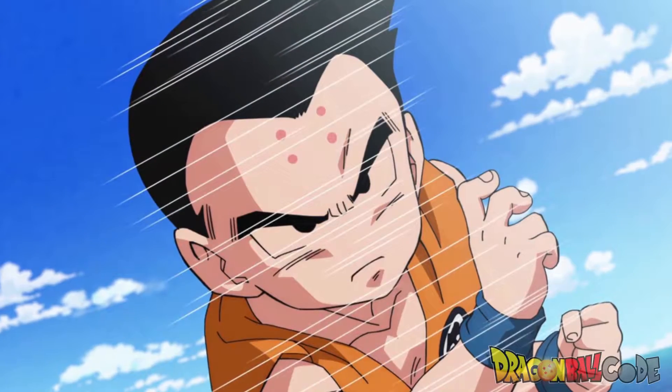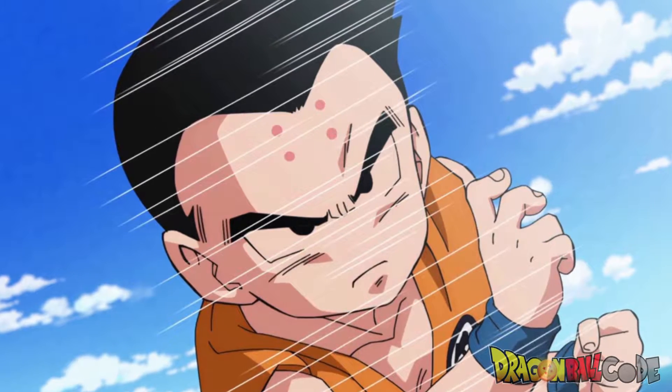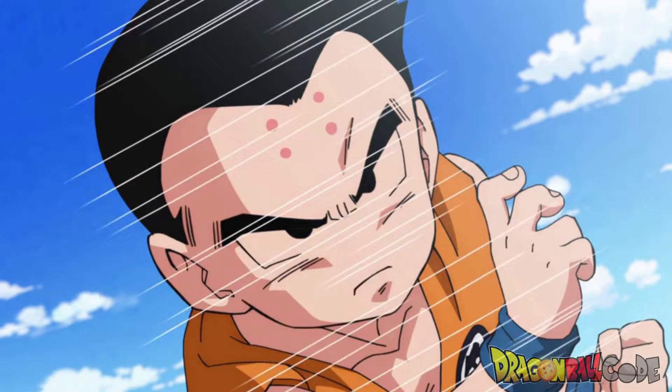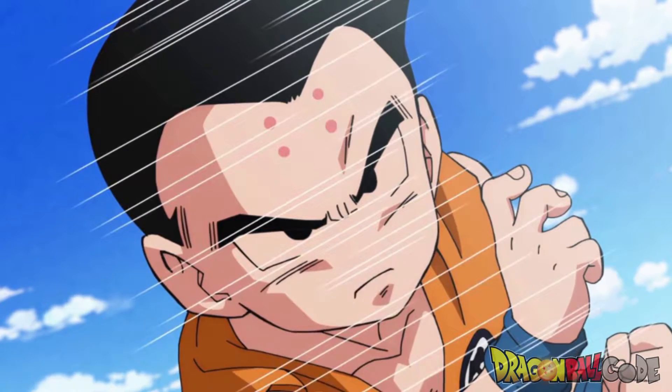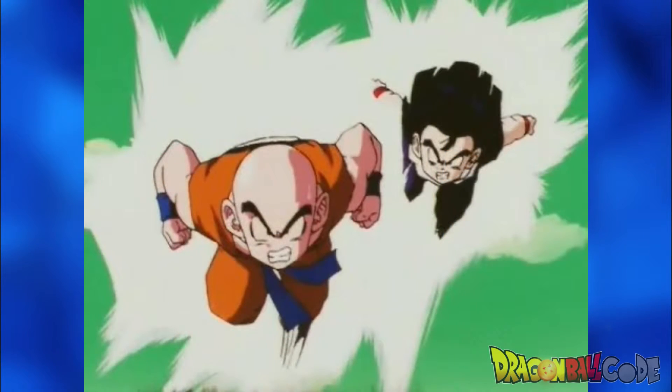Hey, how's it going? My name is Raf and welcome to Dragon Ball Code. Today we are going to be talking about the different ways Krillin's moves are called in Japanese vs English. Remember, this is just English and Japanese — in any other languages, please let me know how they are called. If this is your first time here and you like Dragon Ball content, consider subscribing because this channel is all about Dragon Ball. So here we go.